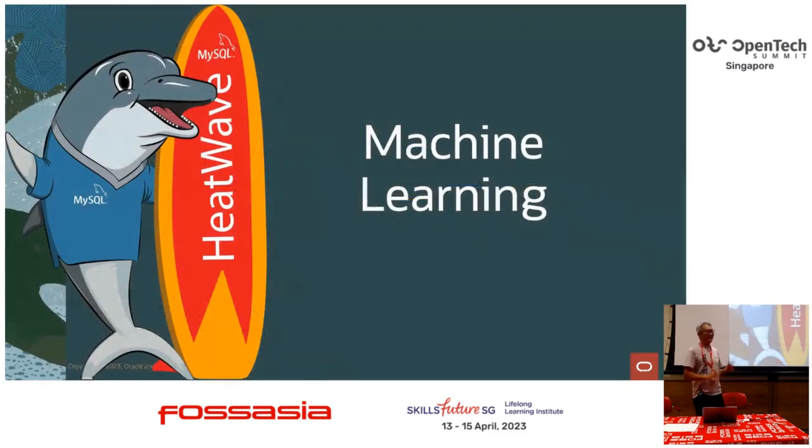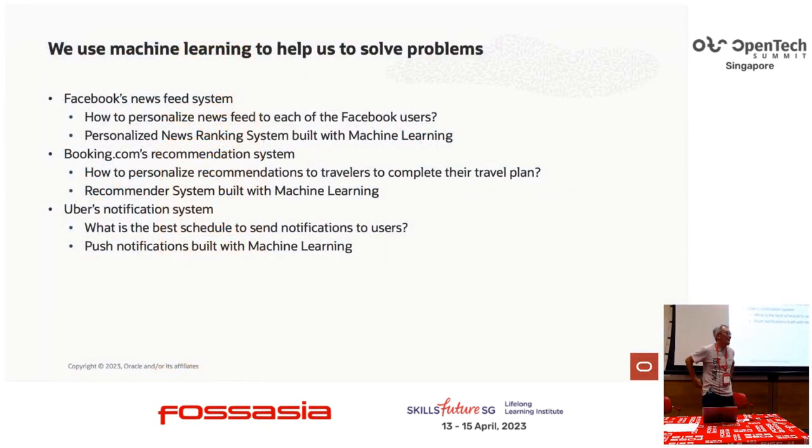For today's topic, I'll talk about machine learning. Machine learning is not something new — every day we use apps like Facebook, Grab, or Uber. All these apps really make our life easy. On Facebook, the newsfeed from your favorite friends, things important to you, pop up — that's all because of the machine learning model. In yesterday's Mercari talk, they discussed using machine learning to do learn-to-rank, moving content that matters to the user to the top. Using machine learning to build an intelligent system is essentially what people are doing today.